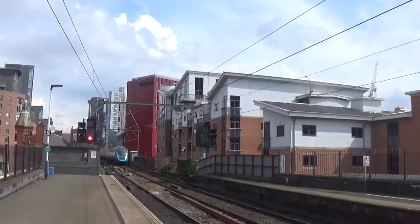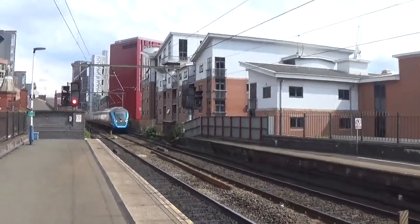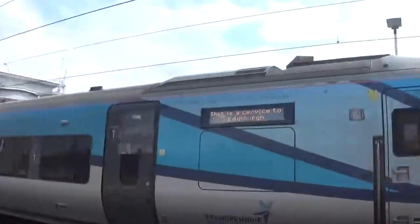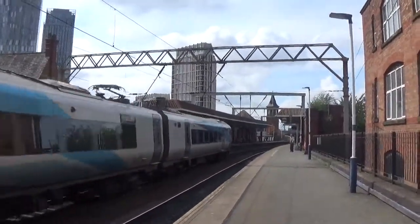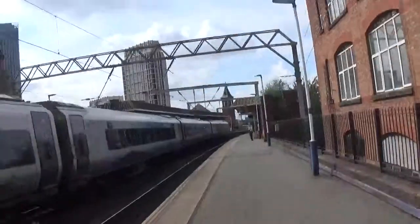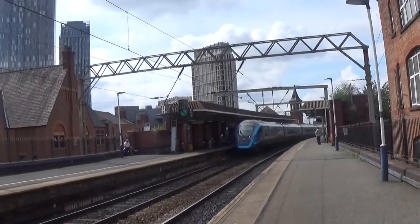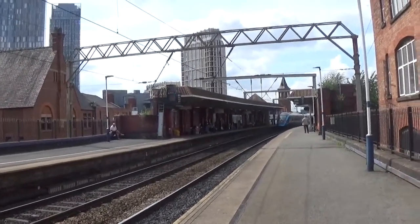Now about to pass by will be a TransPennine Express service going from Manchester Airport to Edinburgh Waverley: 397 010. They do look good, those 397s in all honesty. Very nice. Very sleek.